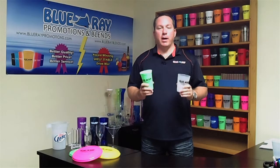Hi, my name is Tracy Rayum, owner of Blu-Ray Promotions. Blu-Ray Promotions is a worldwide leader when it comes to manufacturing and printing custom decorated souvenir drinkware.